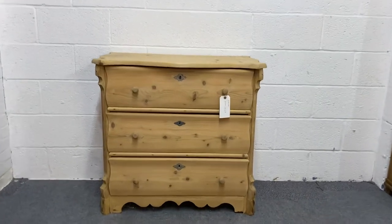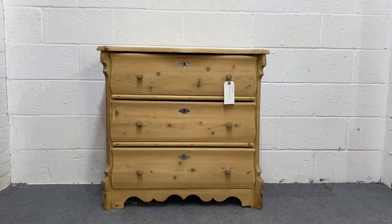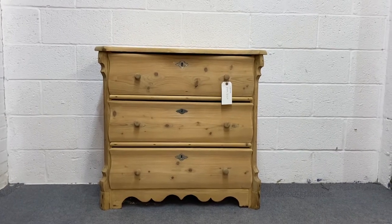Here we have a very attractive little pine chest of drawers dating from around about 1915.